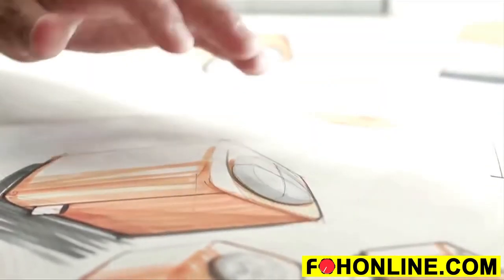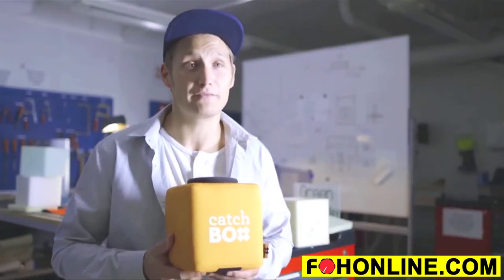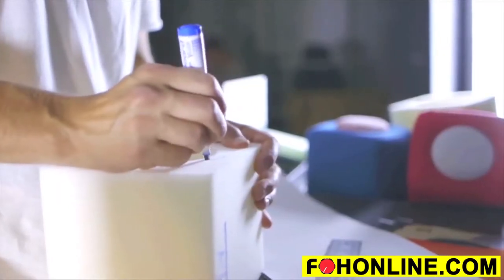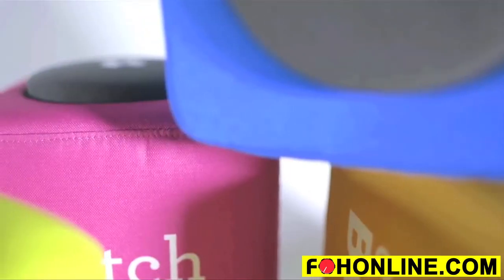Designing the CatchBox was not an easy task. When you're creating something that's totally new in its field and you have no benchmark to learn from, you pretty much have to start everything from scratch. Finally, after countless iterations of designs and materials, we have created something that we are really proud of.